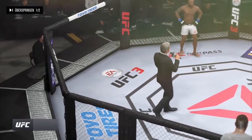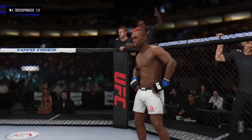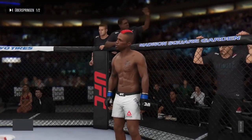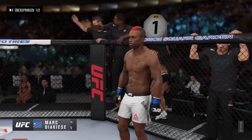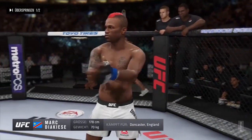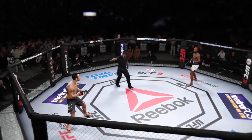Ladies and gentlemen, this fight is three rounds in the UFC lightweight division. Introducing first, fighting out of the blue corner — a kickboxer holding a professional record of nine wins, one loss. He stands five feet ten inches tall, weighing in at 155 pounds.